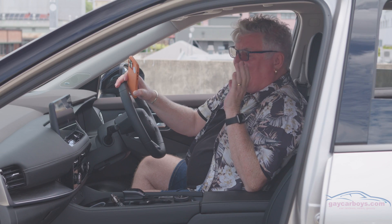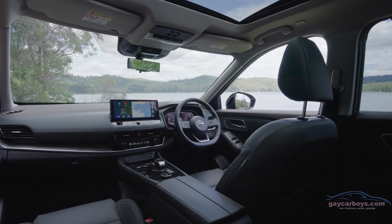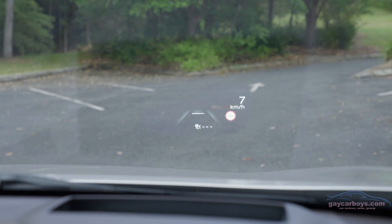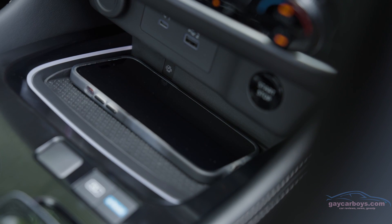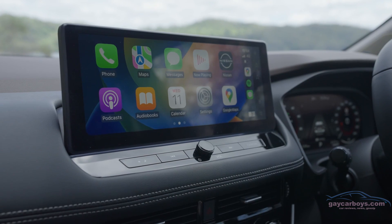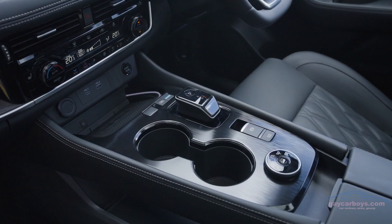Inside, the X-Trail is identical in every way to the internal combustion version: digital driver's screen, digital centre screen, digital rear-view mirror, and a digital widescreen head-up display. There's a wireless charger, wireless Apple CarPlay, and wired Android Auto. The same electronic gear shifter. The only thing you notice is when you press start — nothing happens. Not a sausage.